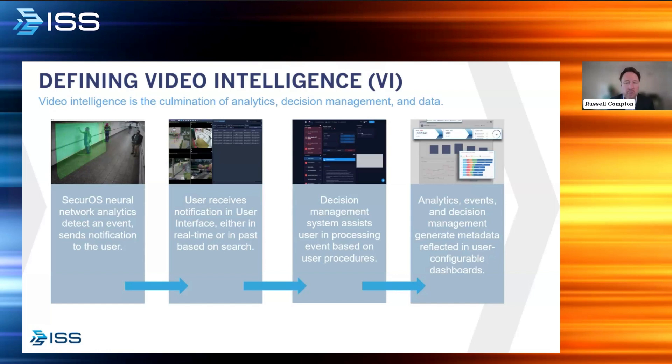Finally, we take and store this information and turn it into analytics and data. We capture metadata through our configurable dashboards, which allows our customers to understand long-term trends, what's growing, and really understand their environment better.